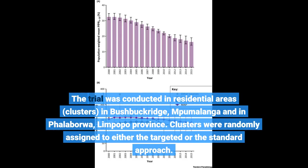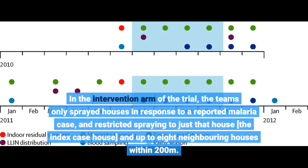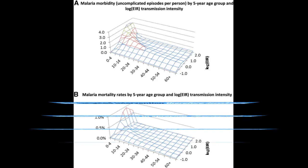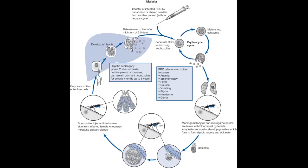Clusters were randomly assigned to either the targeted or the standard approach. In the intervention arm of the trial, the teams only sprayed houses in response to a reported malaria case, and restricted spraying to just that house — the index case house — and up to eight neighboring houses within 200 meters. The targeted intervention therefore involved a substantial reduction in spraying, directed only at neighborhoods where there had been recent evidence of malaria transmission as indicated by the occurrence of a recent malaria case.